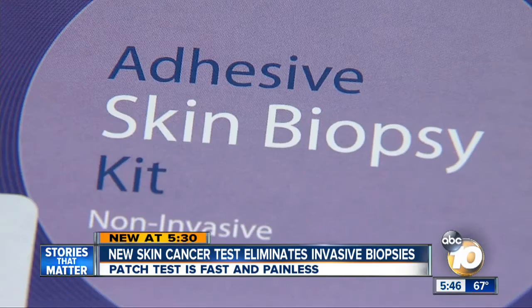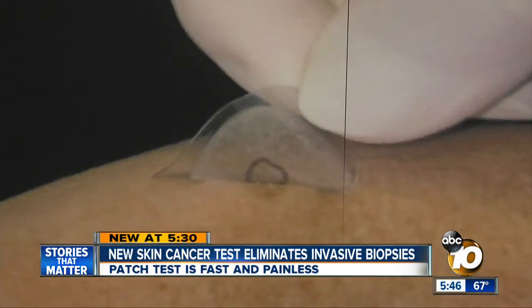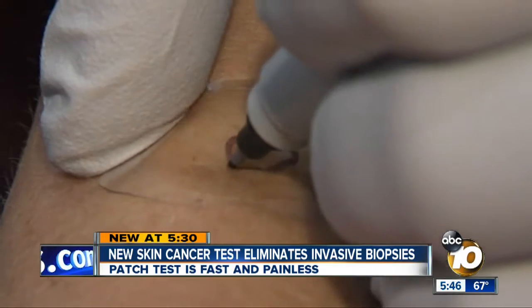If you ask 10 or 15 dermatopathologists on whether something is a melanoma or not, you may get many different answers. The patch test was created by DermTech, a San Diego company, and it's already being used in doctor's offices. Sarah Denison, who happens to work at DermTech, wishes the patch test would have been around sooner.